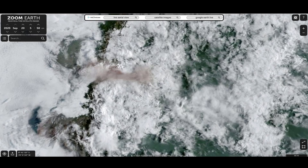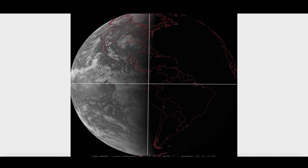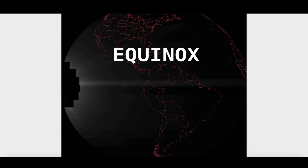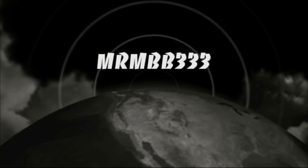So once again guys, we are in the equinox — it has arrived. The Sun and Earth are exactly where they are supposed to be according to the satellite presentation and what I could find here at Zoom Earth. Thanks for watching, have a super day, and be safe out there.